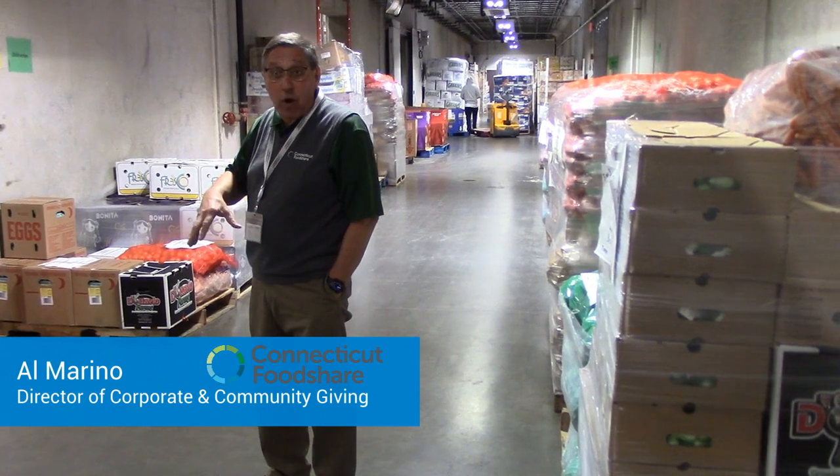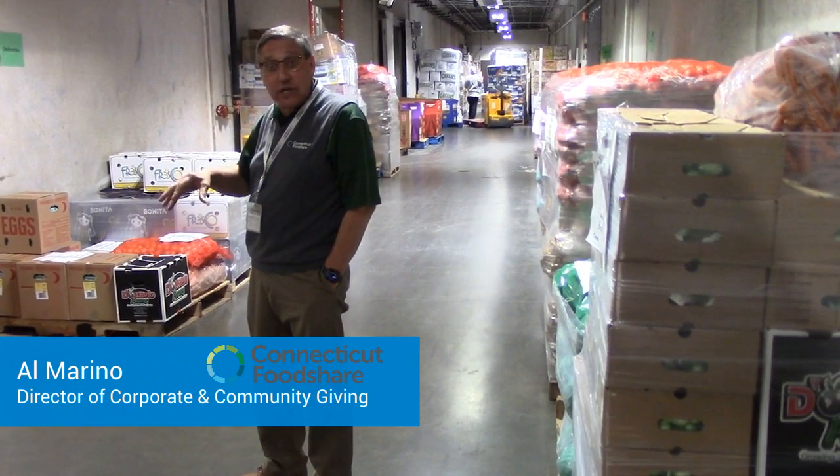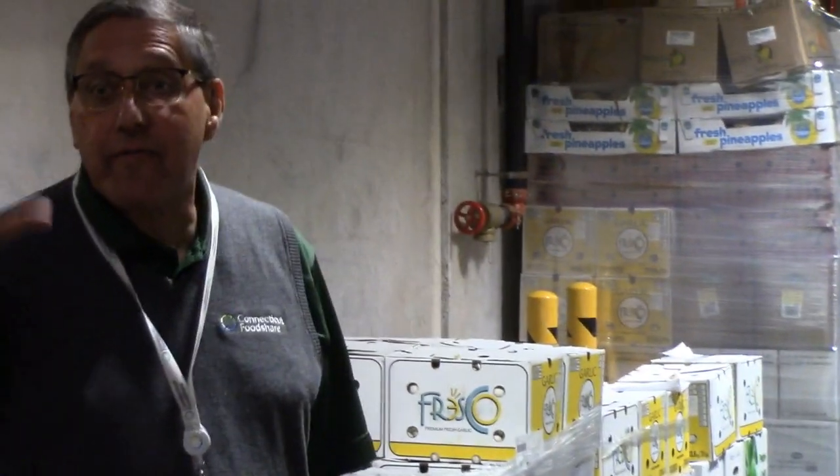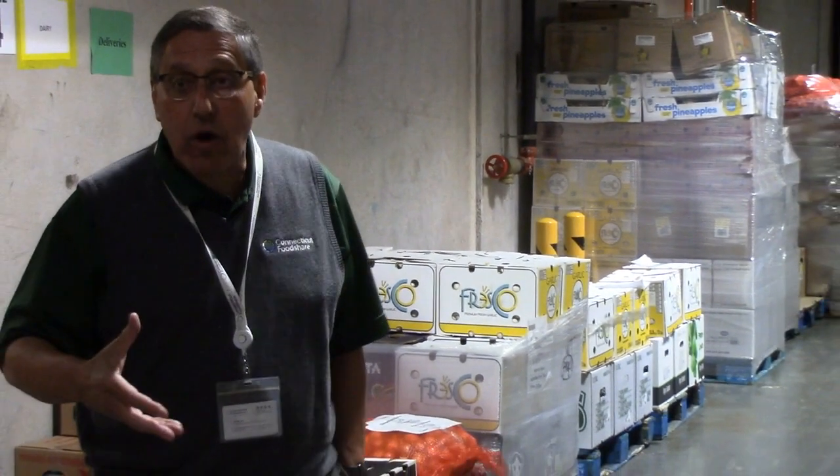We're now into the refrigerated and frozen part of our storage. We're actually sitting in the hallway, which is refrigerated because we use this area year-round to preserve the integrity of the food — particularly in the summer months, so the product stays nice and fresh as long as possible.